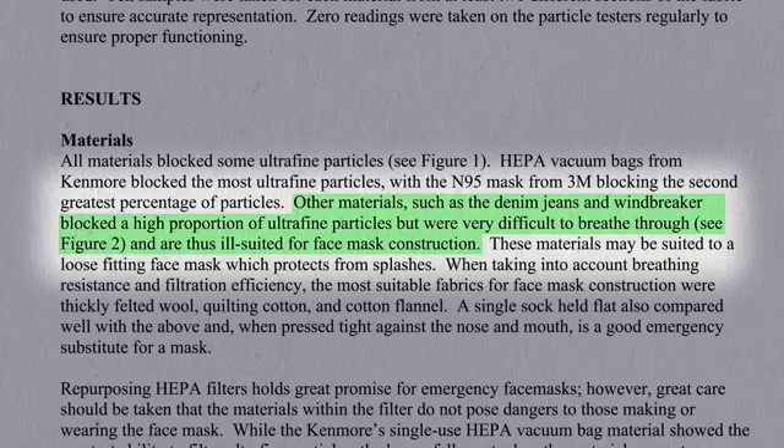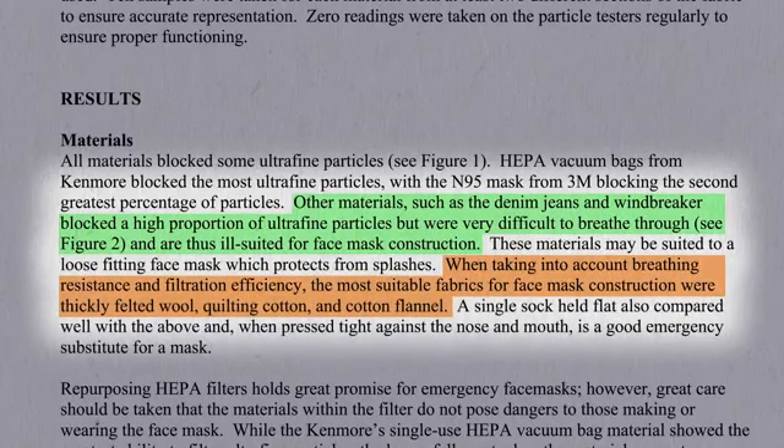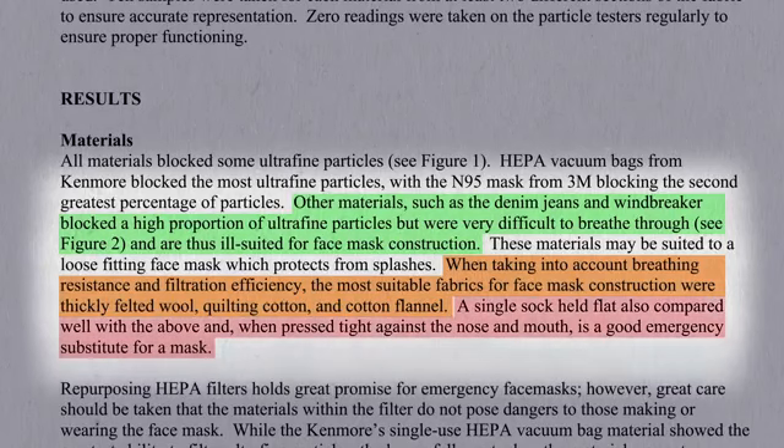Taking that balance between breathing and filtration into account, the most suitable fabrics for face mask construction may include something like cotton flannel. Though in a pinch, a single sock pressed tight against the nose and mouth might make a good emergency mask substitute.